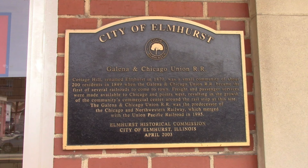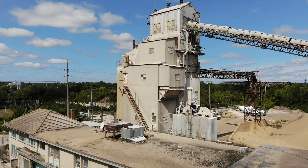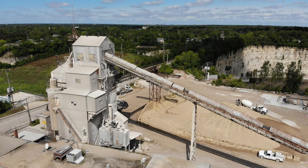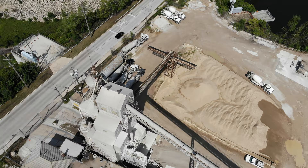Originally named Cottage Hill, the town adopted the name of Elmhurst in 1869 and was incorporated as a village in 1882. The very next year, Elmhurst Chicago Stone Company began quarrying on an 11-acre site. The company's first customers were builders who wanted the dolomite limestone for foundations and walls. The process of hand cutting stone created vast quantities of stone chips.